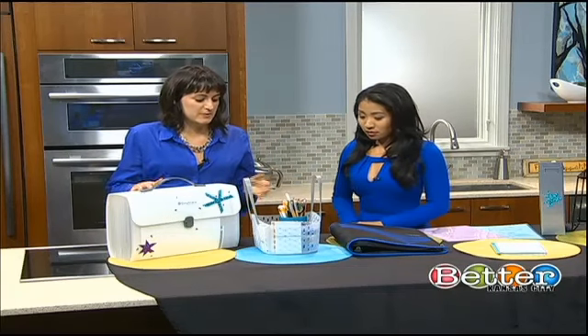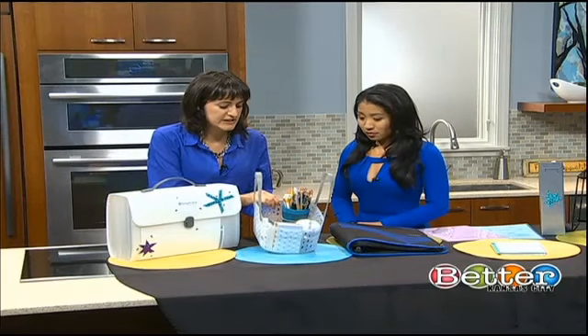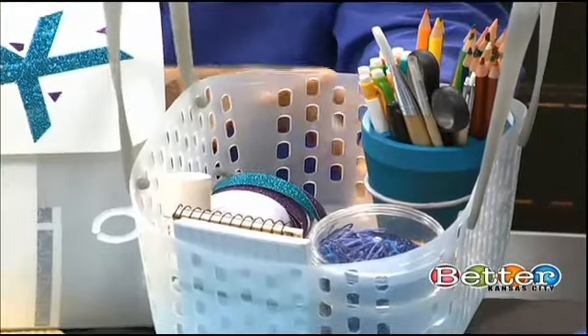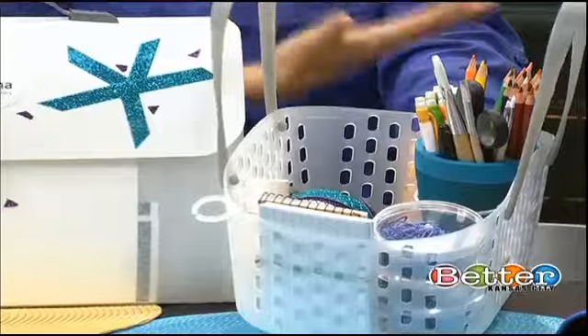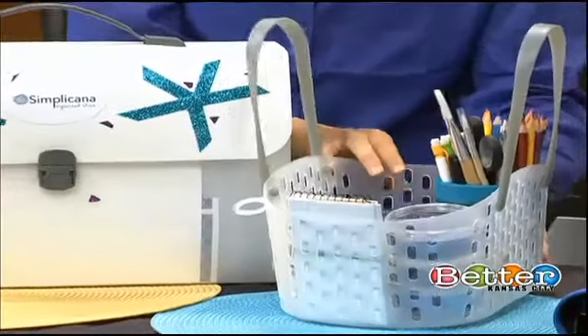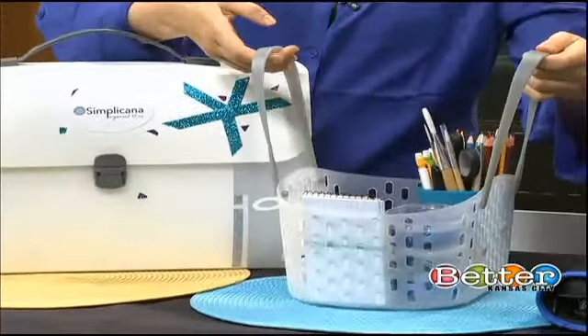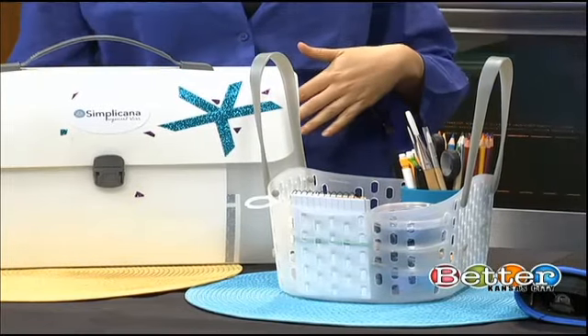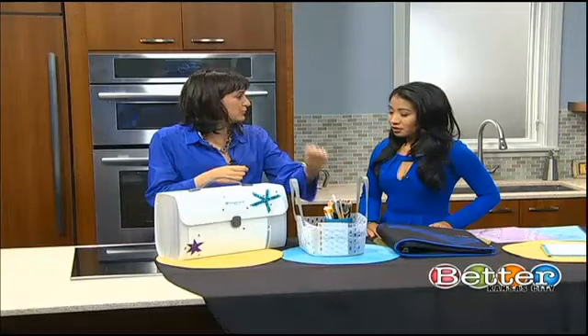We'll start with the at-home systems. The reason I have a caddy here is because so often kids don't do their homework at their desk. They like to be in the dining room or in the kitchen — they like to be around the family. So I like this because it's portable, and when parents say 'okay, take things off the table, it's time for dinner,' it's easy to grab and go.